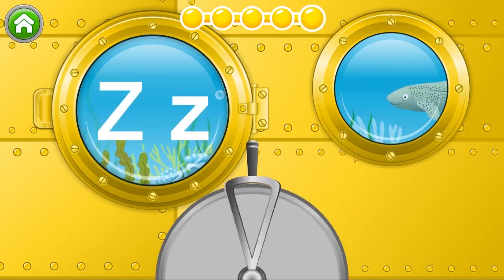Z. Zebra shark. Uppercase Z. Lowercase Z.